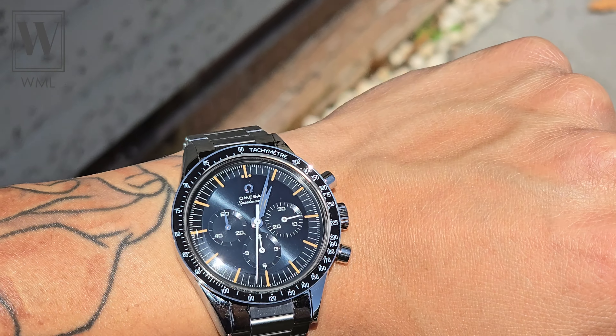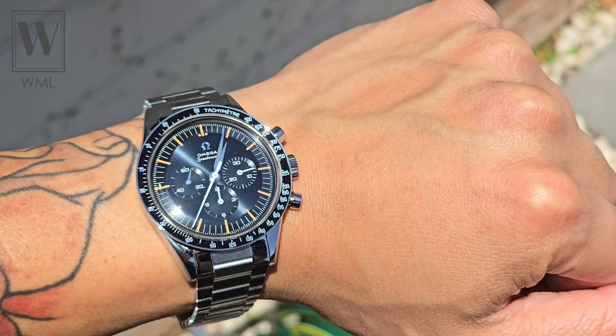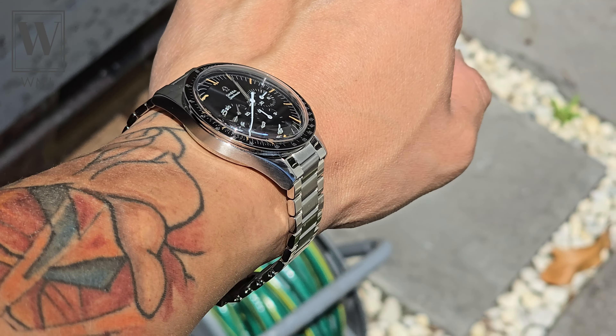G'day guys, welcome to the channel. No intro today — thought to get straight into the 2024 Omega Speedmaster First Omega in Space hands-on.